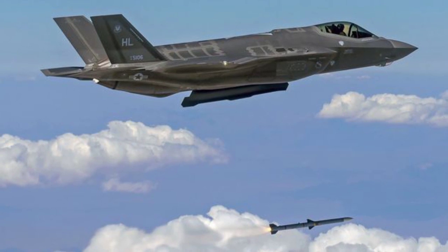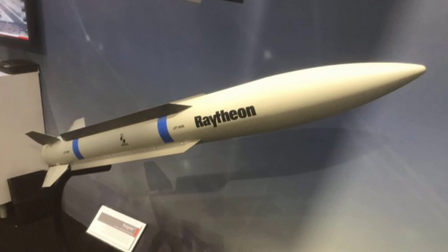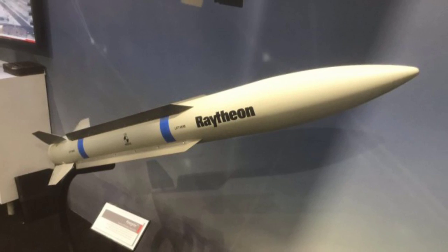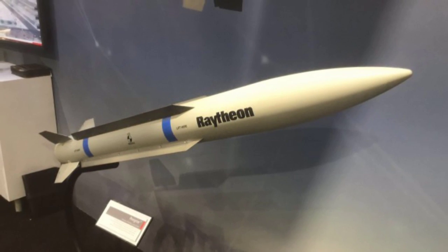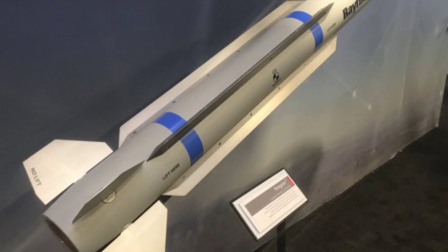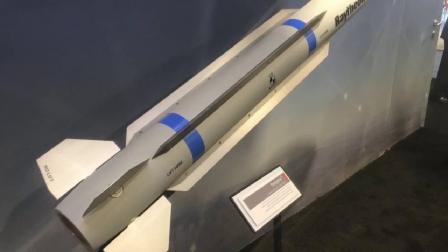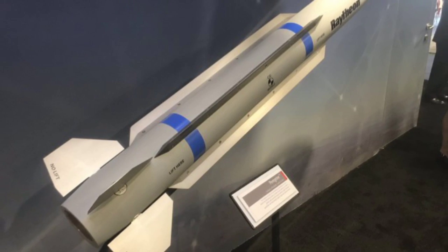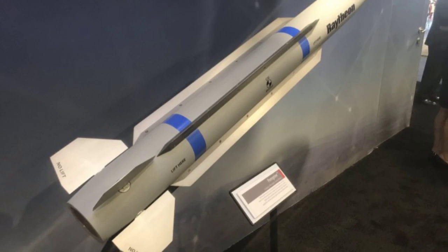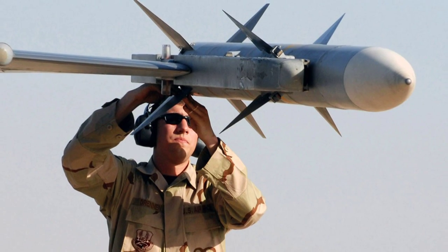The missile was unveiled for the first time at the Air Force Association's main annual convention on September 16, 2019. Peregrine will have at least as much reach as an AIM-120 AMRAAM and the maneuverability of a Sidewinder, but in a package just 6 feet long and weighing only 150 pounds. By comparison, the AIM-120 is around 12 feet in length and weighs around 345 pounds.